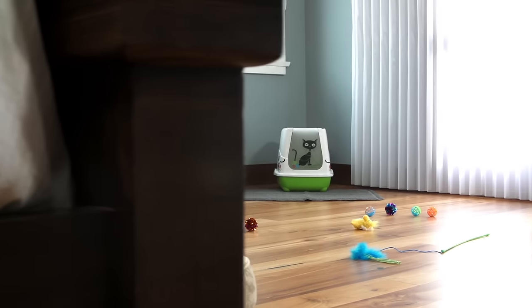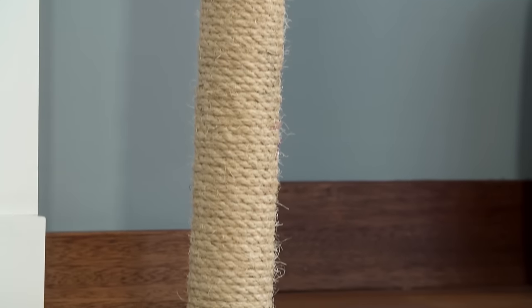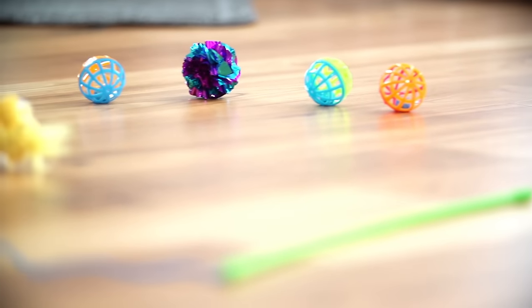Get your playful cat an assortment of fun toys, a cat bed, and a scratching post, and set them up ahead of time.